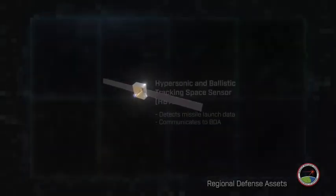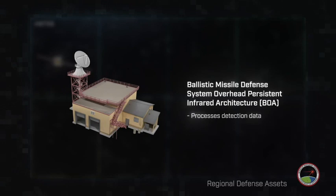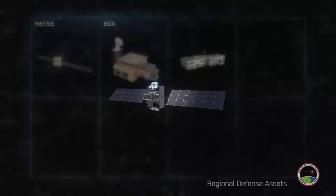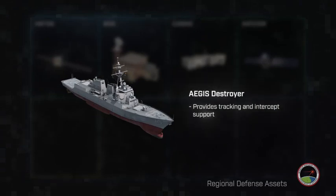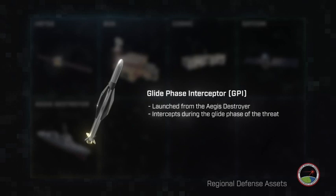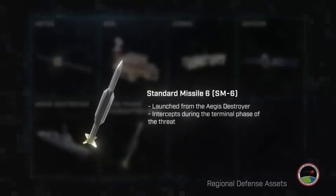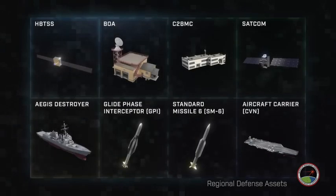In this example scenario, the HBTSS detects the threat launch and communicates to BOA. BOA processes HBTSS detection data and C2BMC integrates additional sensor data. The space communications layer relays messages and data. The Aegis Destroyer provides tracking and intercept support, launches the Glide Phase Interceptor to intercept the hypersonic glide vehicle during the glide phase, and launches the SM-6 to intercept during the terminal phase. The aircraft carrier is the high-value asset to be protected. These assets will be integrated to provide a layered regional defense against hypersonic glide vehicles.